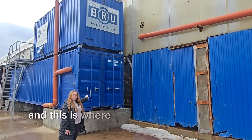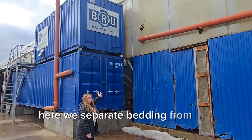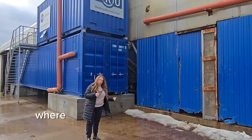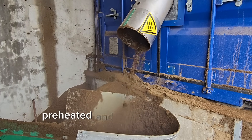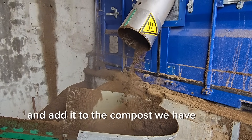This is where we refine the bedding material. Here we separate bedding from the manure. The dry mass of manure gets special aerobic treatment in a chamber, where temperature reaches up to 70 degrees Celsius. From here, we take a very little amount of this preheated and aerobically treated manure and add it to the compost we have seen earlier.